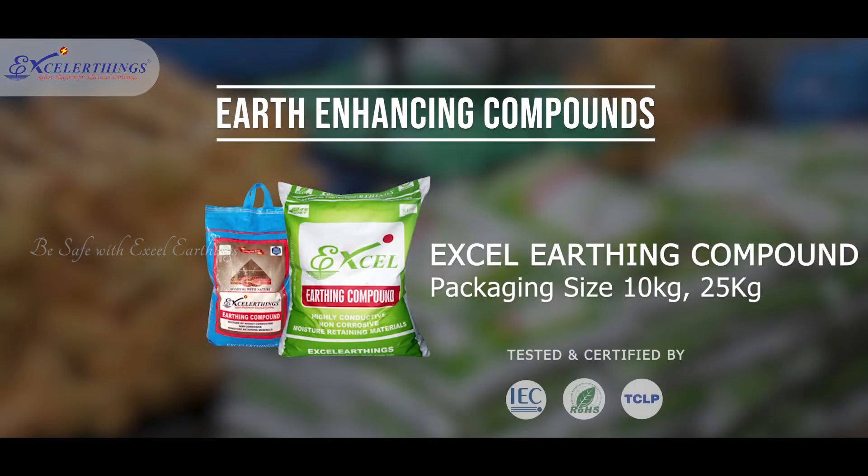For an effective earthing system, earth-enhancing compound consists of non-hazardous, high moisture retaining properties, and bonding nature that helps for fast dissipation of fault current.